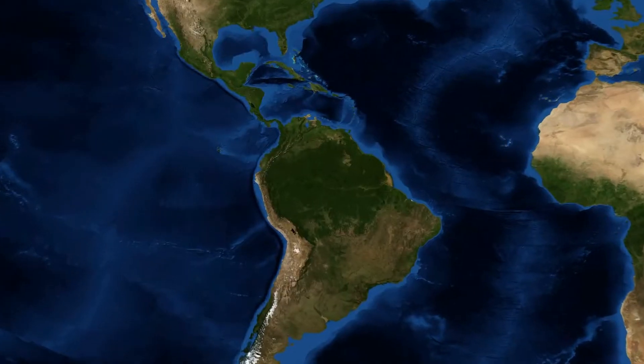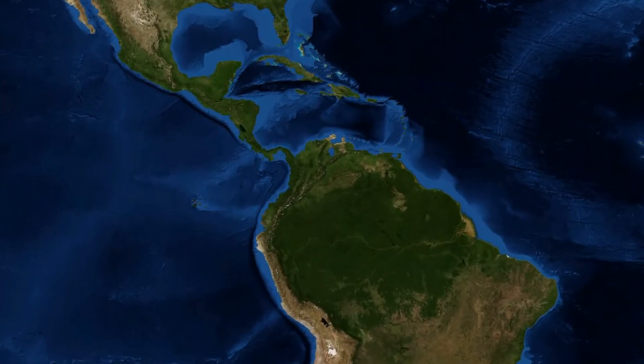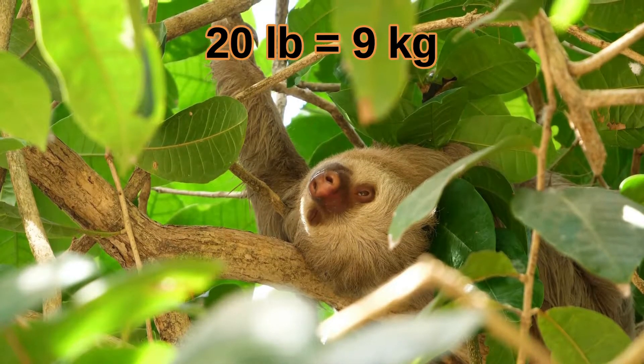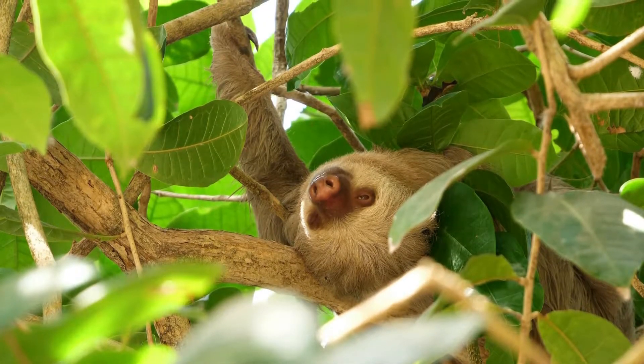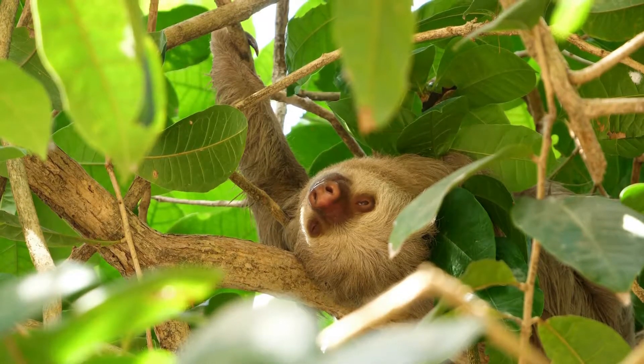Today, only six species of sloth remain, and they are located in Central and South America. At only 20 pounds, modern sloths were able to survive the rise of mankind because of their small size and ability to hide in the trees.